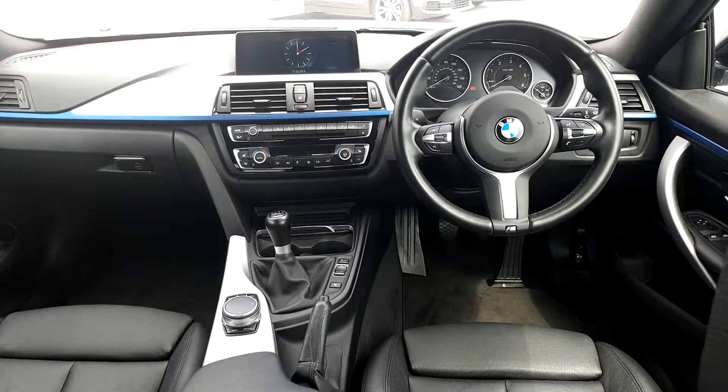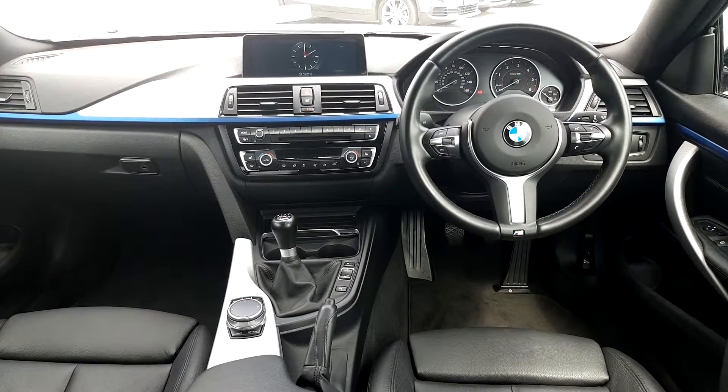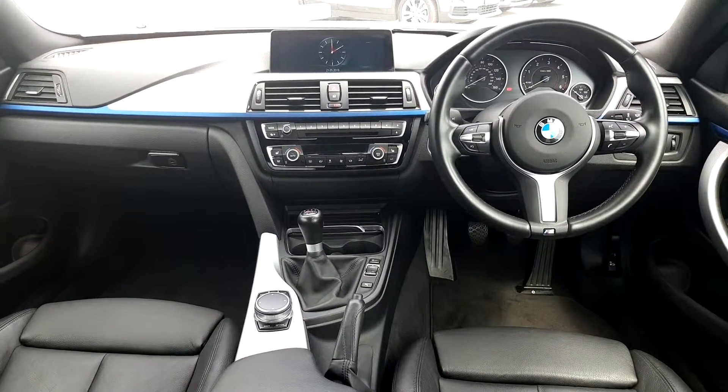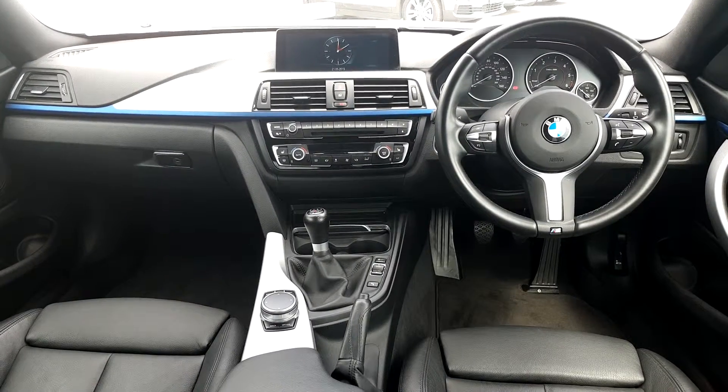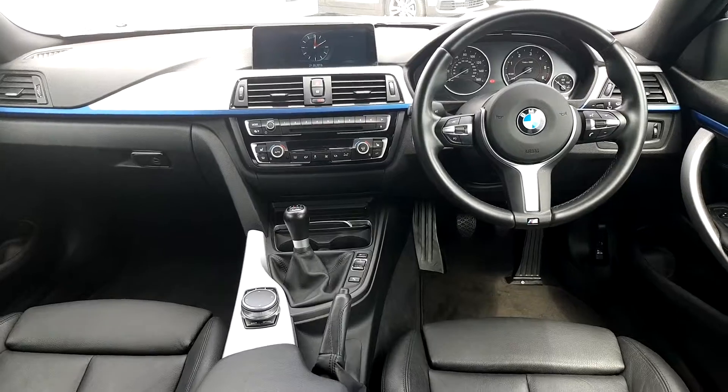With this model you also have the upgraded screen, so you have sat nav, Bluetooth, and radio. You can take and receive phone calls through the car as well, and play music through your phone via Spotify. And obviously you have all the bits and pieces — air conditioning and dual climate control as well.